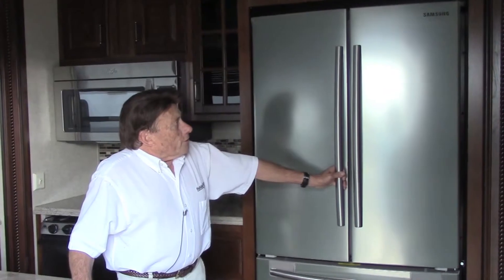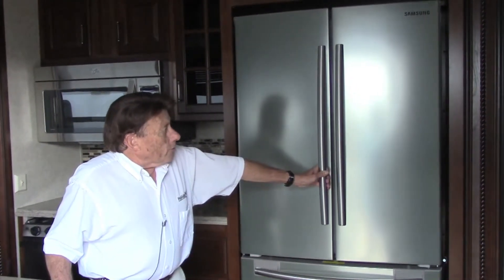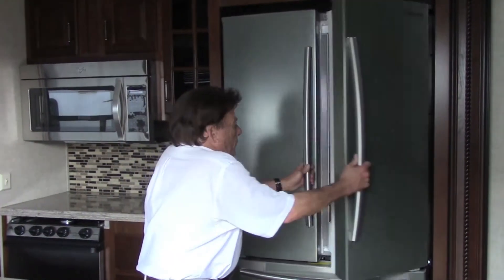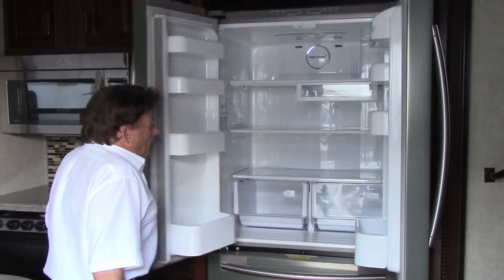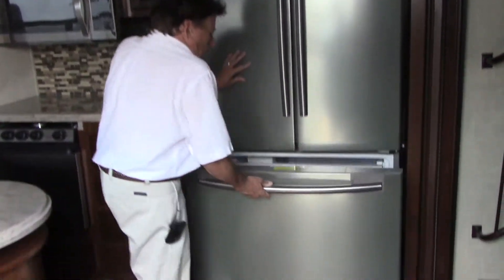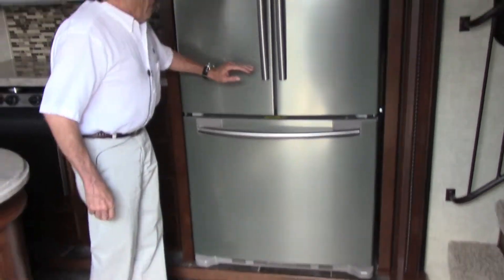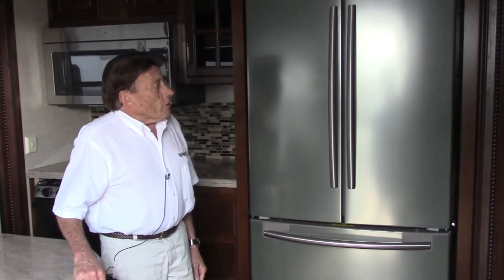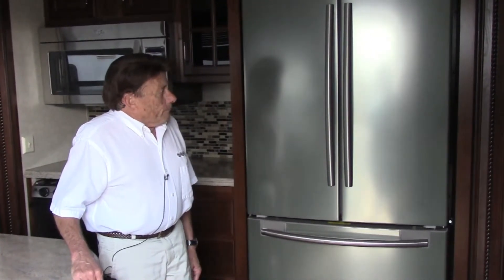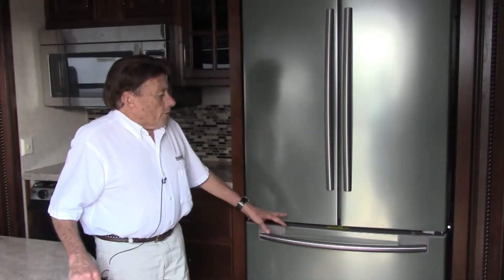One of the things that's going to catch your eye when you first come into this unit is this Samsung residential refrigerator. You have your double door top refrigerating part and you've got a slide-out freezer. This refrigerator will run off of an inverter so that you can put your drinks and lunch meat and what have you in there. Take off down the road and it's still going to be cool when you get there.